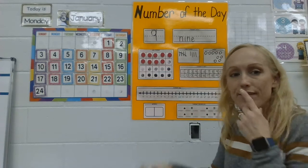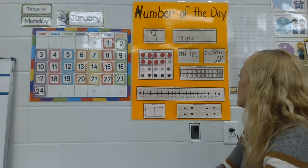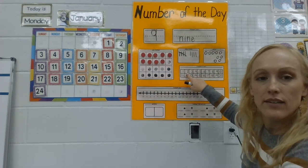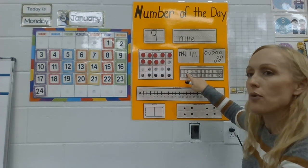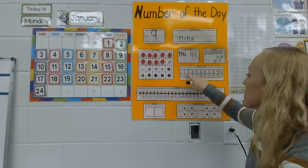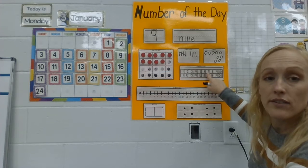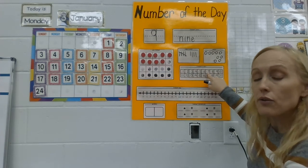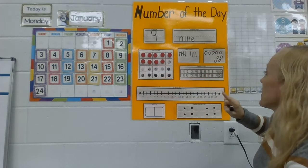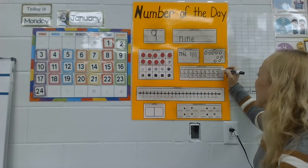I've got to find nine on my number chart. Let's see — I'm looking. Is this number nine? You said no — what number is that? Two! That's not the number I need. Is this number nine? No — what number is that? Seven! I'm getting closer. Is this number nine? Yes, I got it!